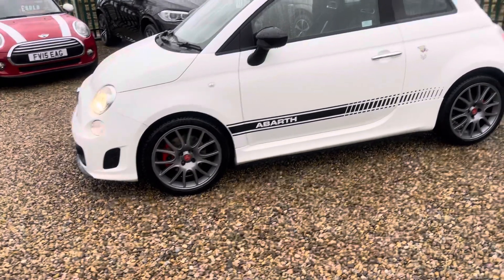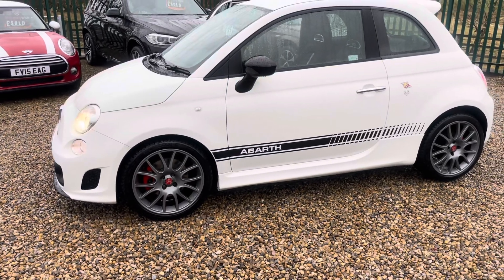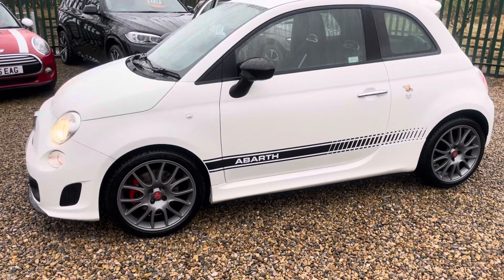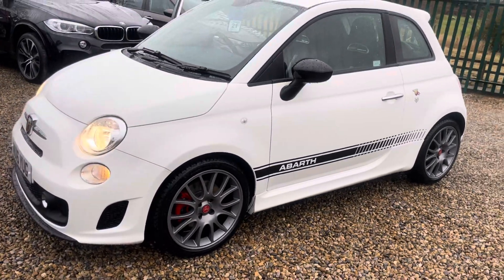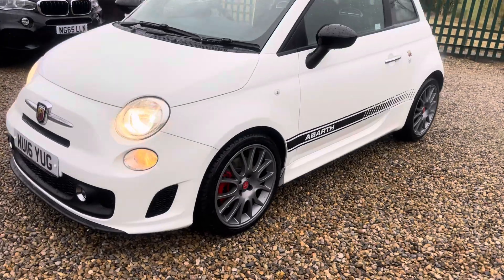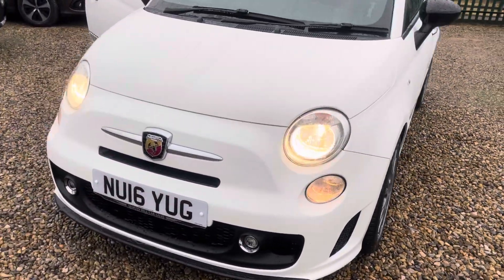Absolutely outstanding example. It's got the full set of new Michelin Cross Climber tyres — I believe they were nearly £600, so top-of-the-range tyres. The alloys are unmarked and the bodywork is exceptionally clean.